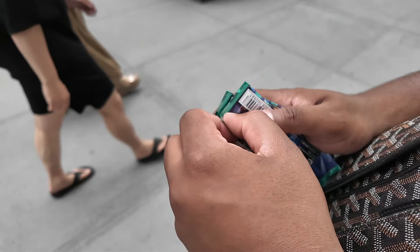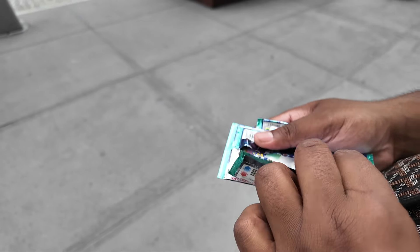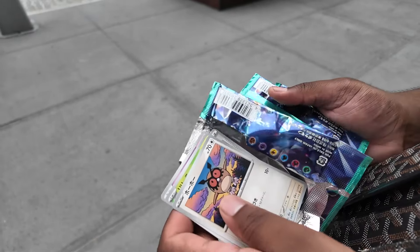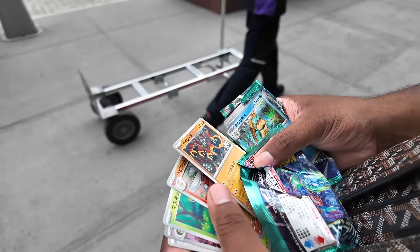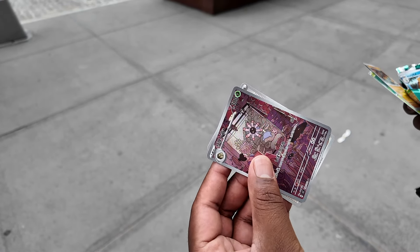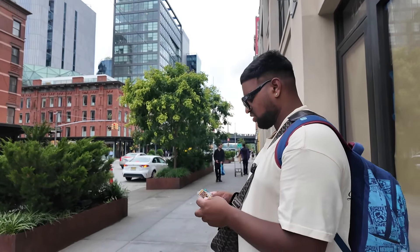Stella Miracle had just released that weekend and they had some packs, so I grabbed a few to open. We've got the new Stella Miracle packs - let's see what we got. There's a holo - I haven't even checked the set list for this. Oh there we go - and the last one. We got a Lilligant, and Gardevoir - one of those ones. Yeah we'll take that, GG!